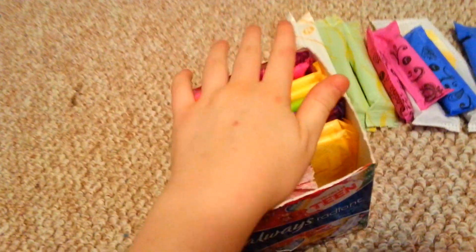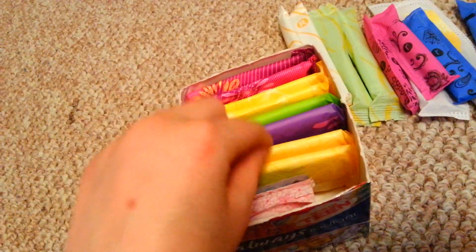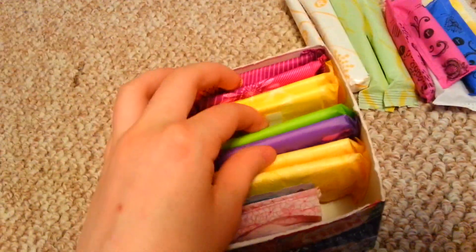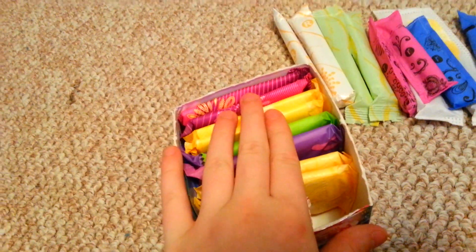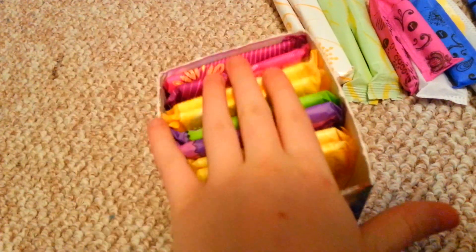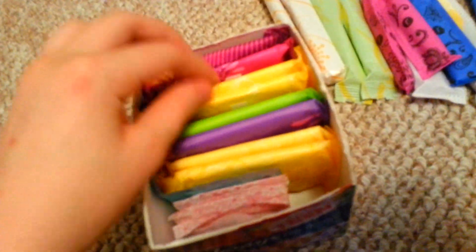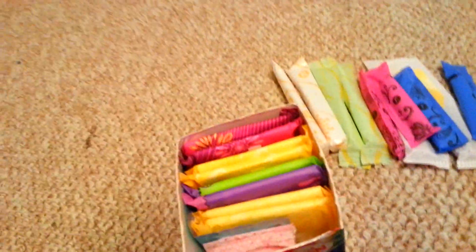For pads, I have two Always Ultra Thin regular pads, two U by Kotex Clean Wear, two Always Infinity regular, and two Always Radiant Infinity regular. All of these are regular size.